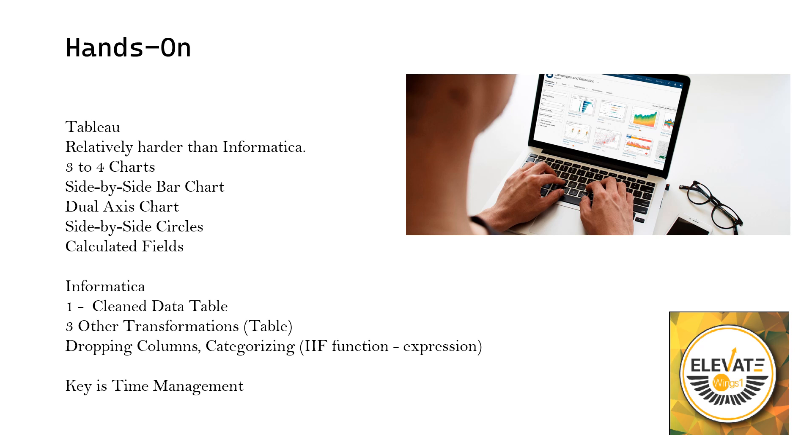Coming to the Informatica part: same as the prerequisite, Fresco Play will be launched with the same interface — no changes. You will be given a PDF document containing all the questions, same as the prerequisite but at a harder level. Oracle SQL will be used; you have to create tables in Oracle SQL. After making all your connections in Informatica, you will be asked to create three to four different transformations. The first involves cleaning data — you will be given a table and asked to drop unnecessary columns, then perhaps concatenating first name and last name. After loading this first table, three other transformations will be required, loading data into three different tables.